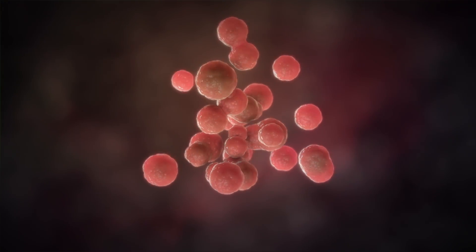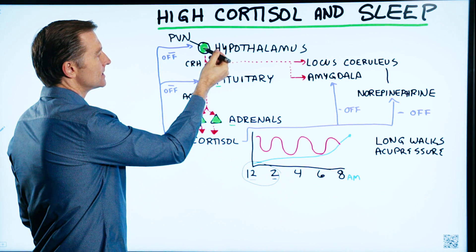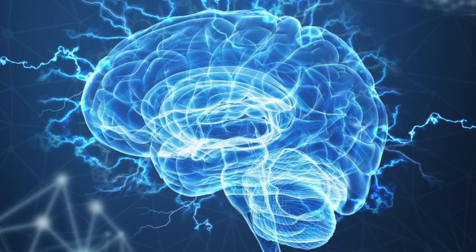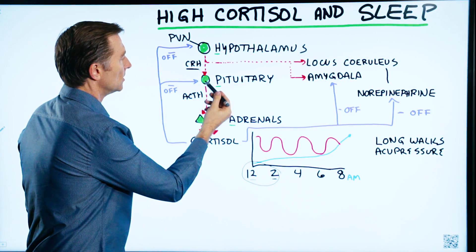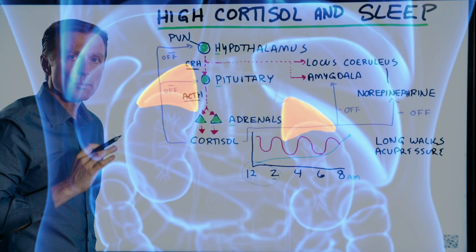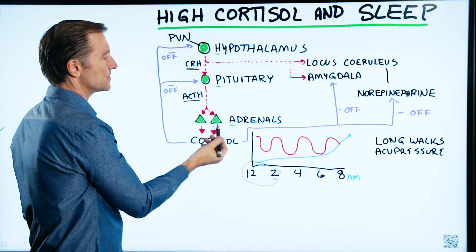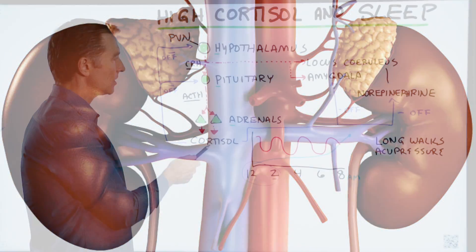There's a tiny group of cells in the hypothalamus called the PVN — paraventricular nuclei — that send a signal down to the pituitary in response to a stress reaction. The communication between the hypothalamus and the pituitary is called CRH. Then the communication goes from the pituitary down to the adrenal gland, and that is called ACTH. Think of it like a coach, a quarterback, and the players — you have two adrenal glands sitting right on top of the kidneys.